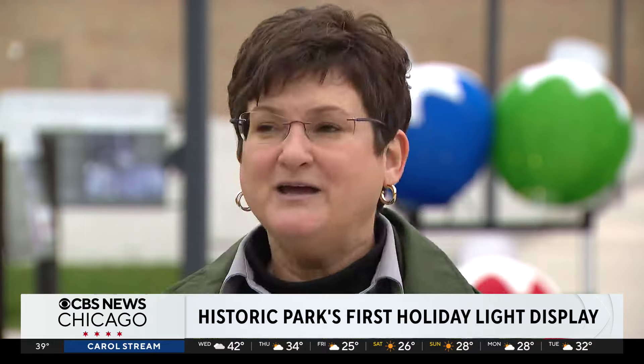We are going to light up the factory site here. We have over 10,000 lights for the site.